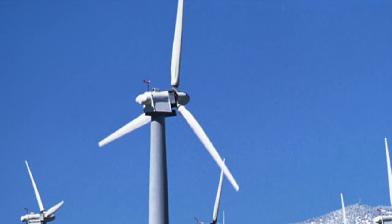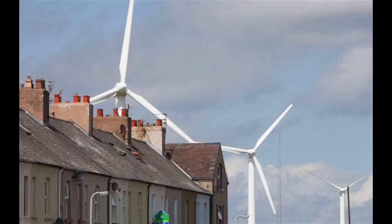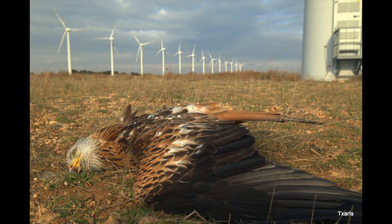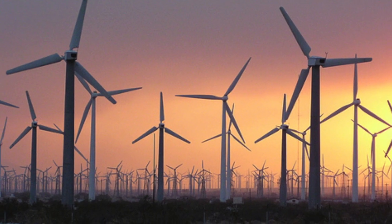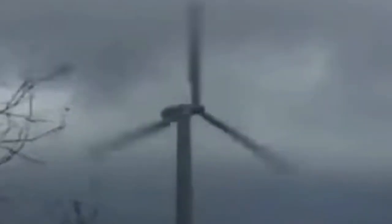There is quite a lot of pushback from people who don't want huge windmills built close to their houses, and quite rightly so. They are noisy, ugly, they kill birds by the thousands and are not very effective on days with no wind. And when it's too windy, they have to turn them off so they don't rip themselves apart.